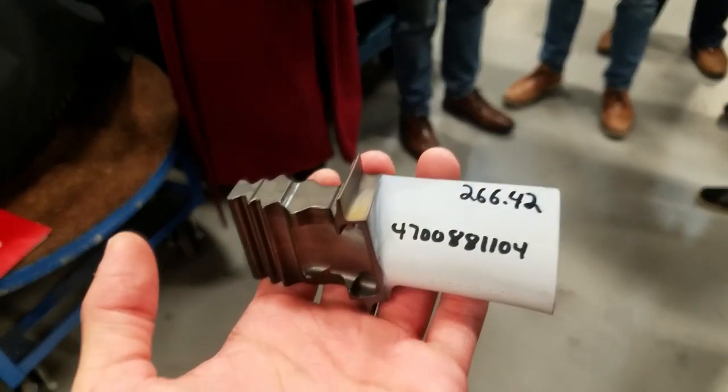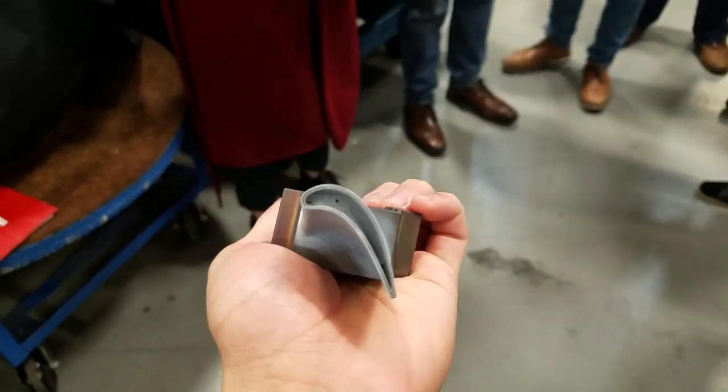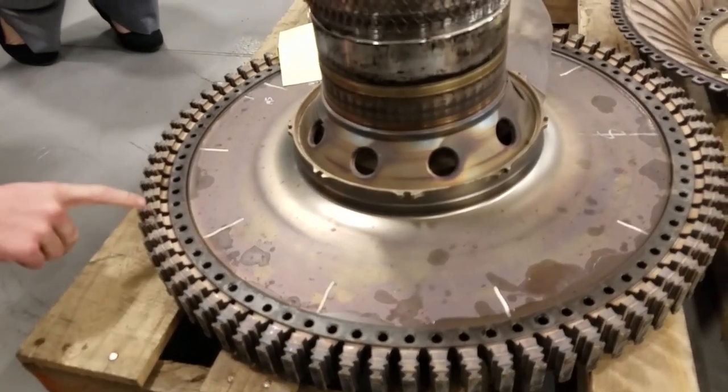Alright, so what is this again? That is an HPT blade. These blades cost over $10,000 a piece, and that's a lot of money. So how many blades go into one of these? A lot — I mean you can count one or two.